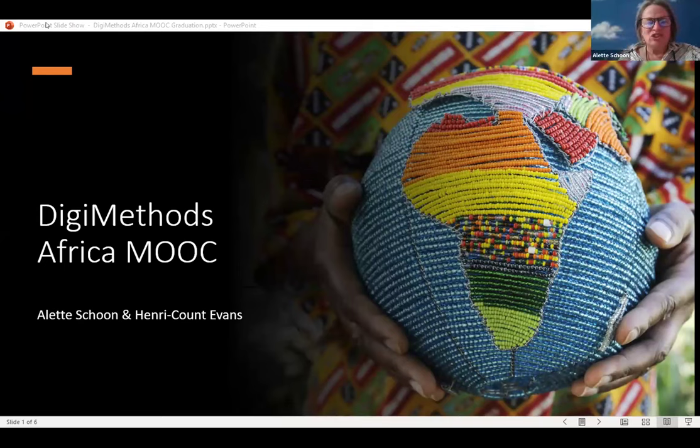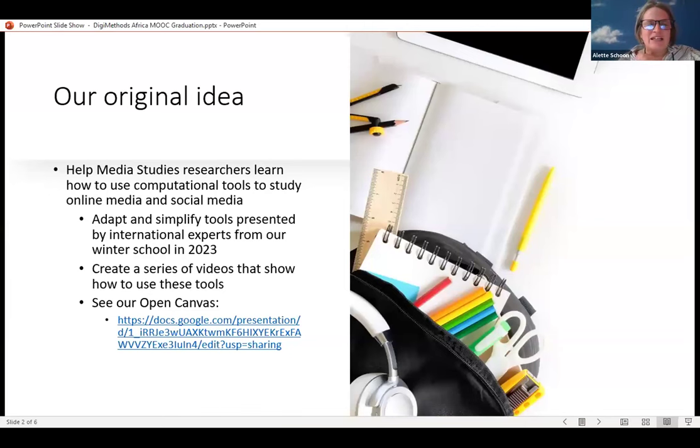We got very excited about the workshops presented at our winter school and decided we need to share this with other African academics — making these skills suitable for African research questions. We wanted to create a host of videos that people could share in their classrooms and research projects. You can look at our open canvas, shared in the etherpad. It seemed really accessible and easy the way these international experts presented it at the time, but as Henry Count will enlighten us — not as easy as we originally thought.